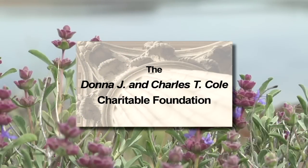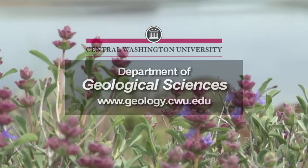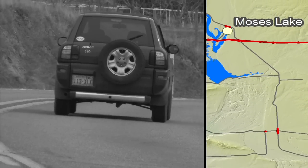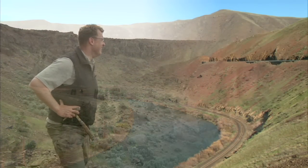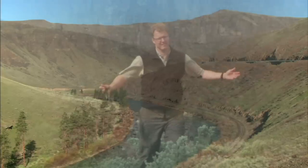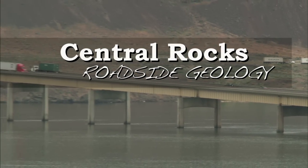Funding for this series is made possible in part by the Donna J. and Charles T. Cole Charitable Foundation, and by the Department of Geological Sciences at Central Washington University. Hi, I'm Nick, and I love Washington's geology. I've been teaching it for 20 years now. Let's hit the highways, visit places you all know, and I can help you see Washington like you've never seen Washington before. Welcome to Central Rocks: roadside geology.